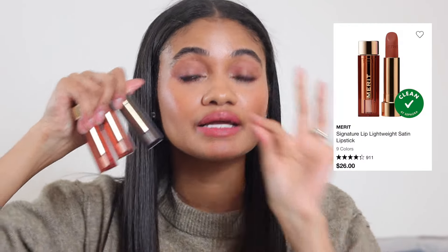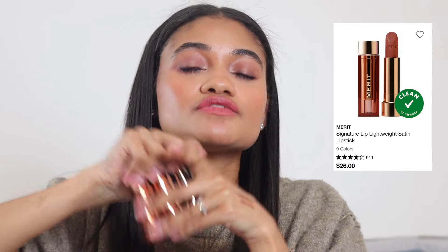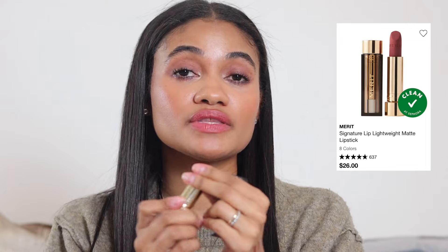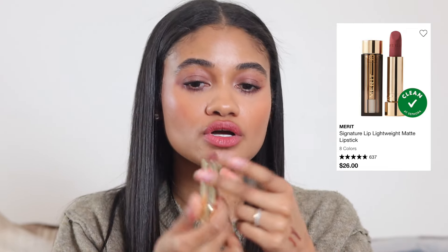For lipsticks, I have two recommendations. First, Merit Beauty in both their matte and non-matte formula. In the matte I have shade Equestrian — a nice soft matte, stunning, can't go wrong. In their satin lipstick I have four shades: Loving You, 1990, Slip, and Baby. These are so comfortable and don't dry out your lips. I don't find it super drying despite being more of a soft matte feel.